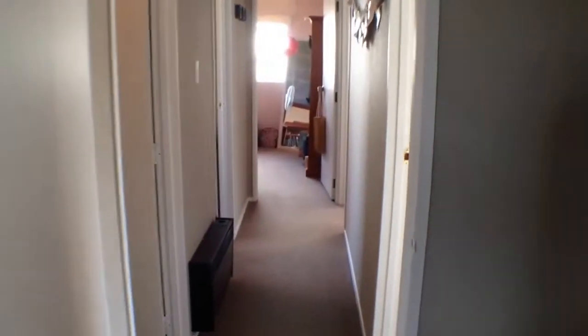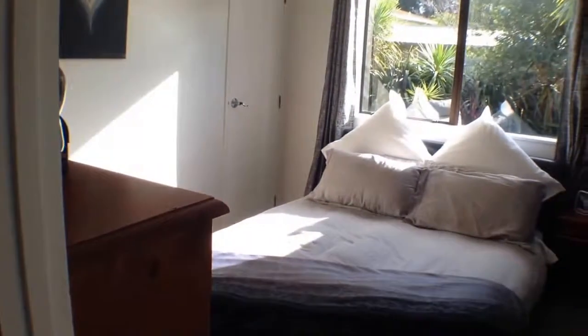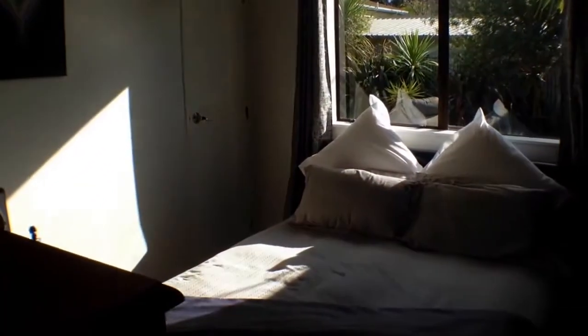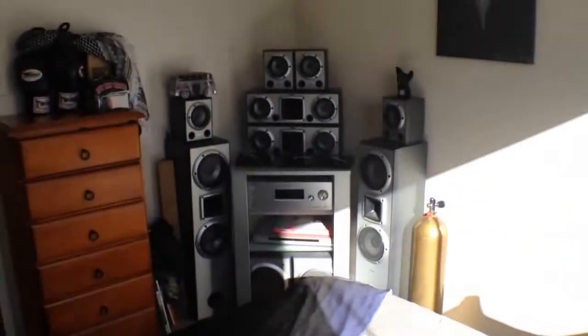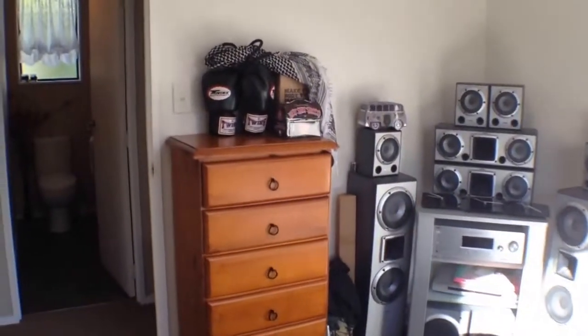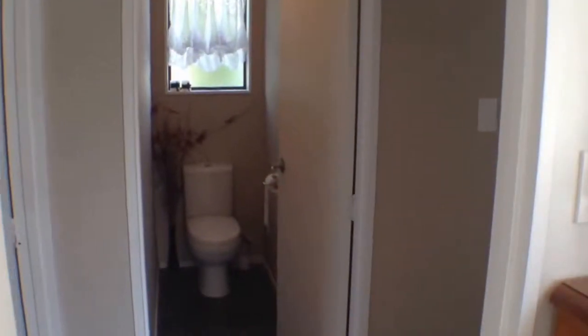Heading down the hallway you've got bathroom and toilet on the left and three bedrooms. As you can see the decor is very nicely done. The whole home is at a very nice standard — it's comfortable and warm. You can see the sun streaming in here. A separate toilet there across the hallway.